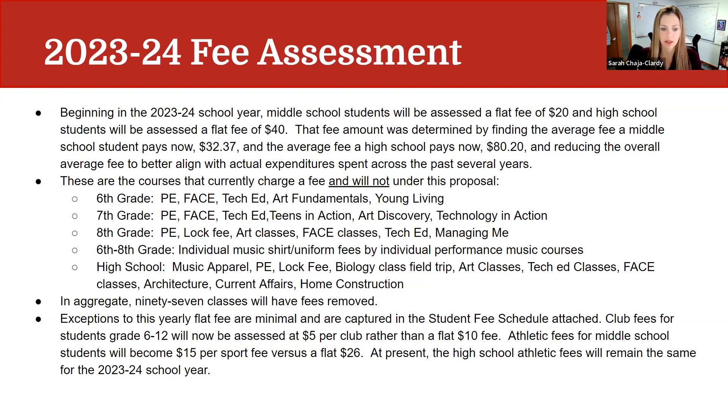In aggregate, we are taking away 97 individual course fees and moving to this flat fee. There are some minimal exceptions captured in the student fee schedule attached. Club fees for students in 6th through 12th grade will now be assessed at $5 per club instead of the previous flat $10 fee for the year. Athletic fees for middle school are changing to $15 per sport instead of a flat $26 fee. At present, high school athletic fees will remain the same for the 23-24 school year.